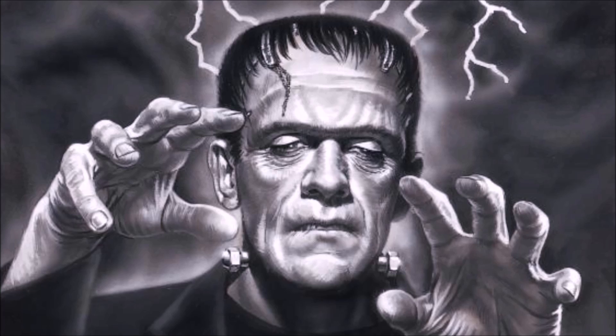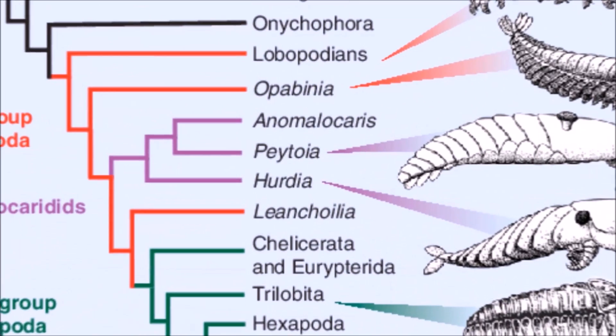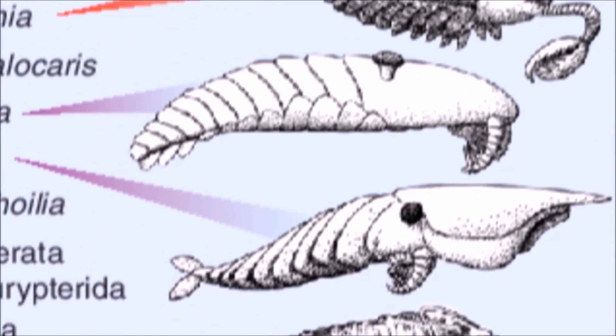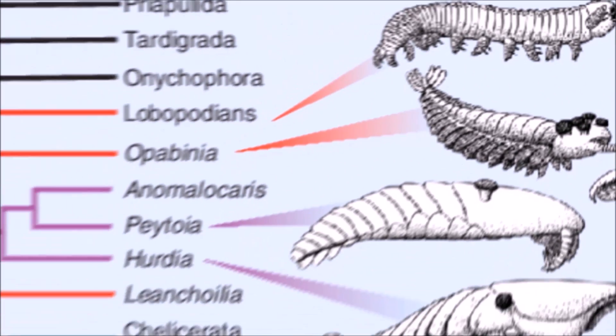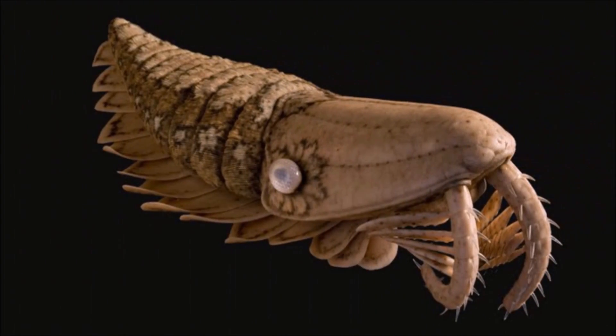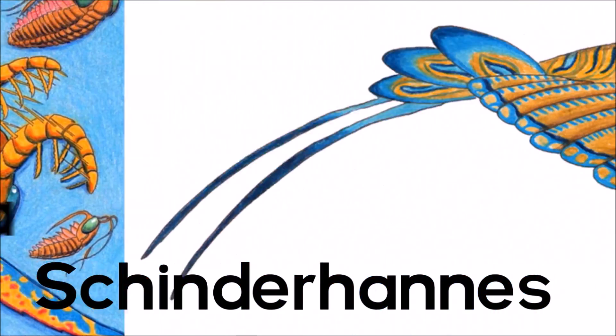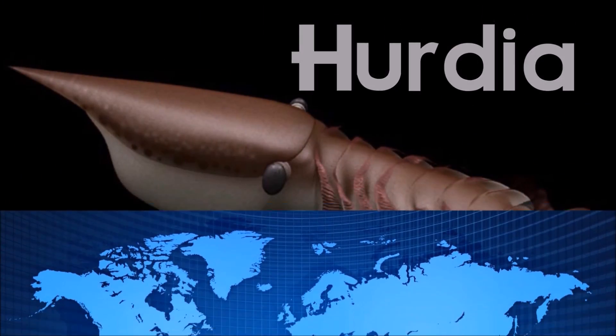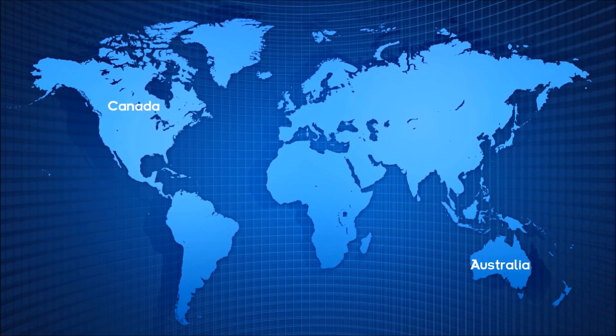Amalocaris is part of the Anomalocaridids, which include a ton of really unusual animals, including Amalocaris, Patoia, and others I'm not even going to try to pronounce. This eccentric monster lived in Australia, Canada, China, and the USA, meaning Amalocaris had possibly worldwide distribution.